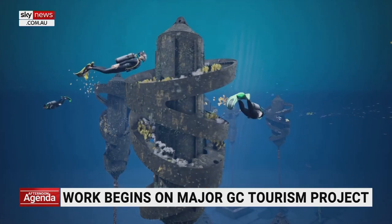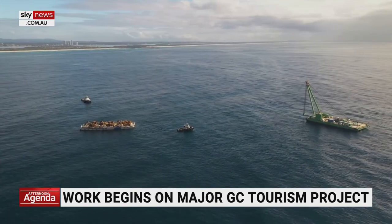For now, there are eight months of monitoring and testing before Wonder Reef opens to the public next year. Georgia Simpson, Sky News.